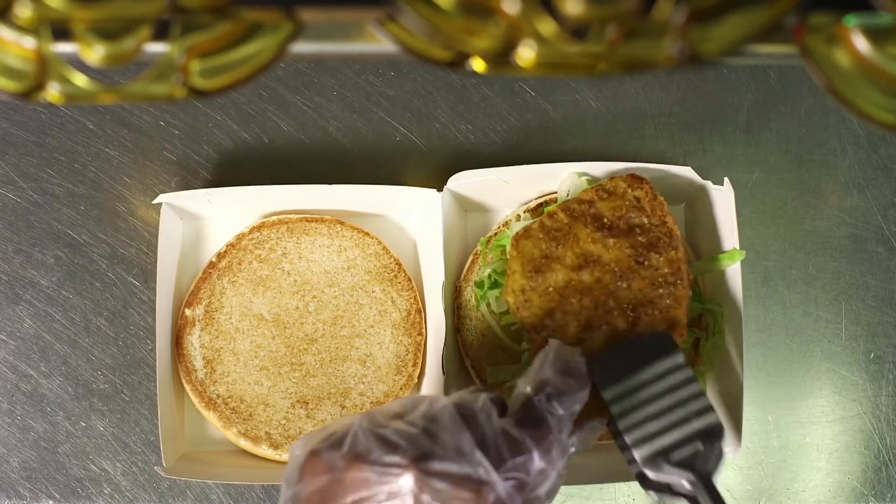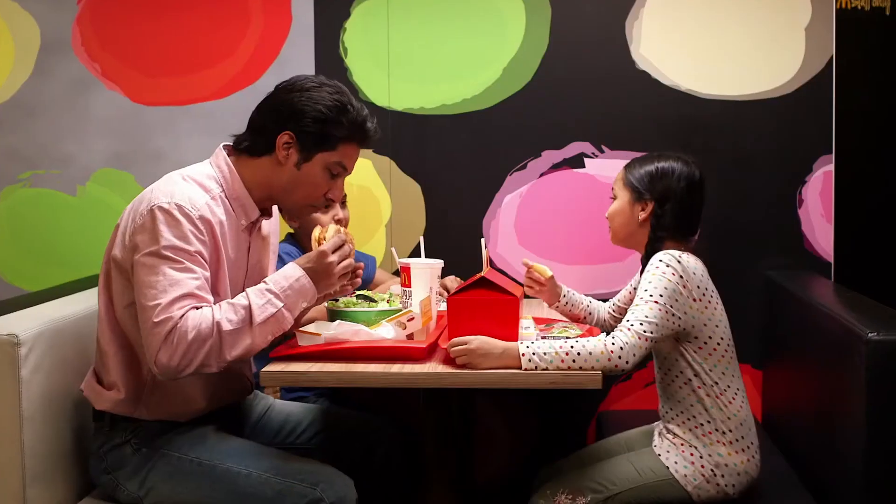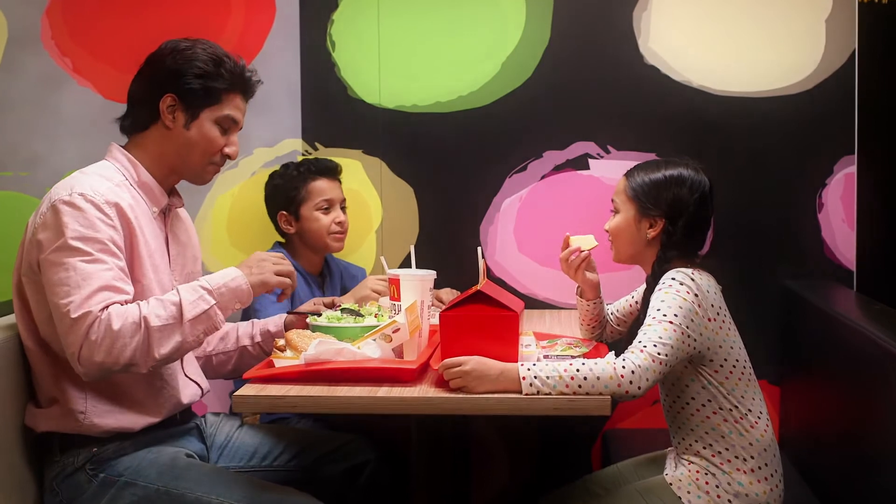And that's how our produce is always deliciously fresh. Curious about more? Watch our other videos.